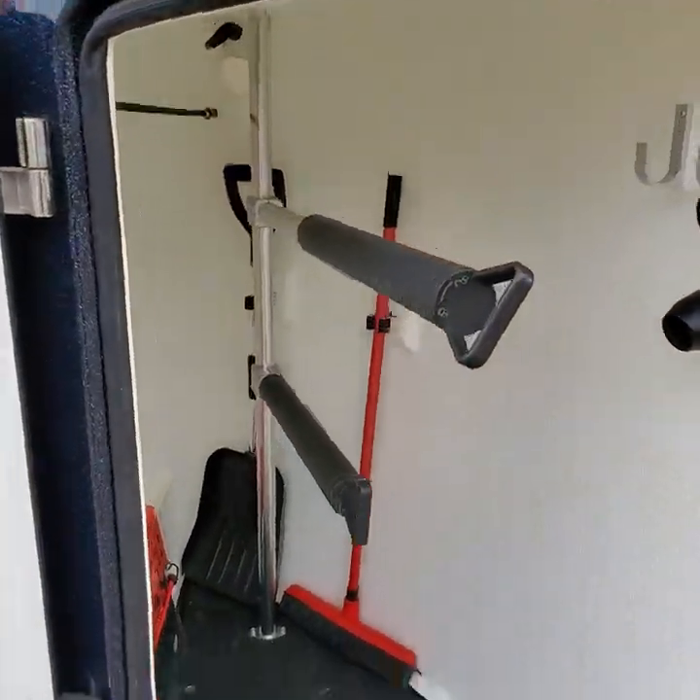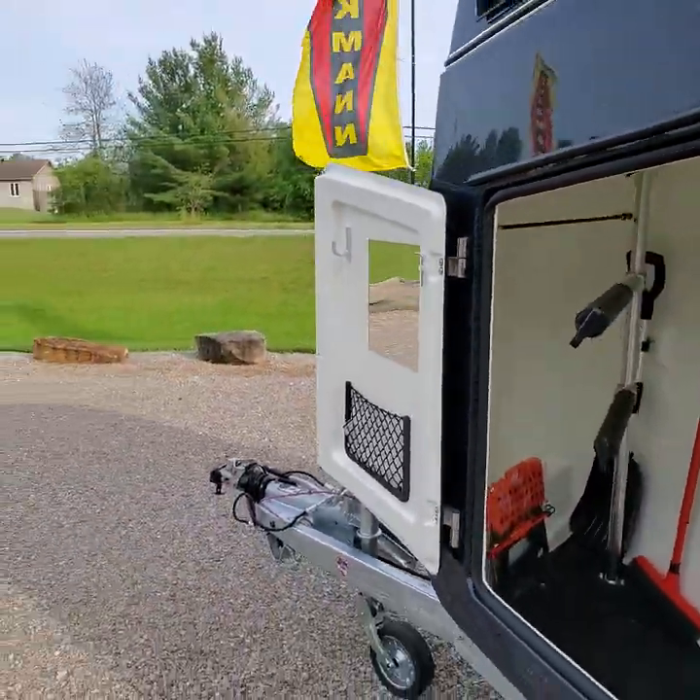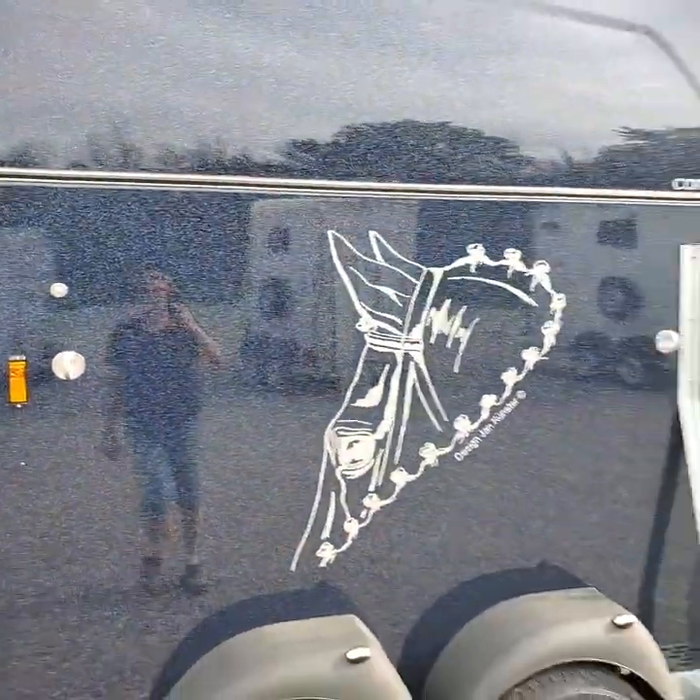This is an English tack cupboard which has two telescopic poles on it — the entire kit — and of course the mirror on the front. This is the Comfort English.